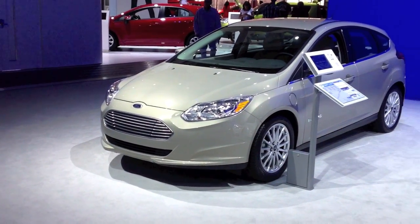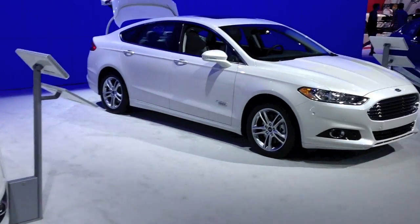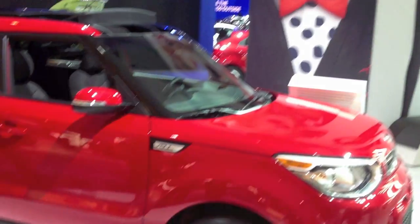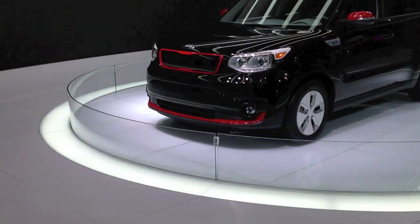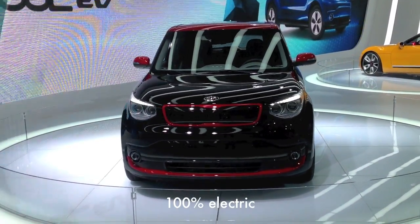There's the beautiful Ford Focus, 100% electric, one of those C-Max things, and some other plug-in Fusion hybrid. Then there's the Kia Soul — brand new, 100% electric. A big old electric box on wheels, but it's pretty cool.